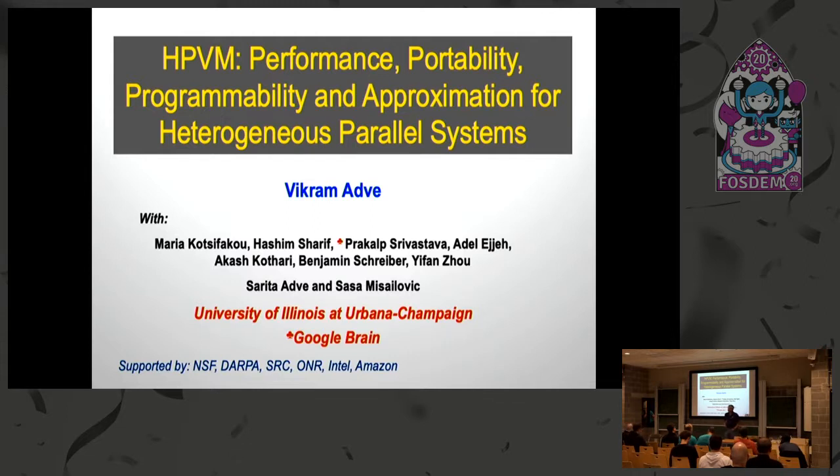I'm here to talk about a project in our group at Illinois called HPVM, Heterogeneous Parallel Virtual Machine. This is essentially meant to be a parallel compiler infrastructure that's built on top of LLVM. The goal is to get both performance and portability for code applications running on heterogeneous parallel systems.